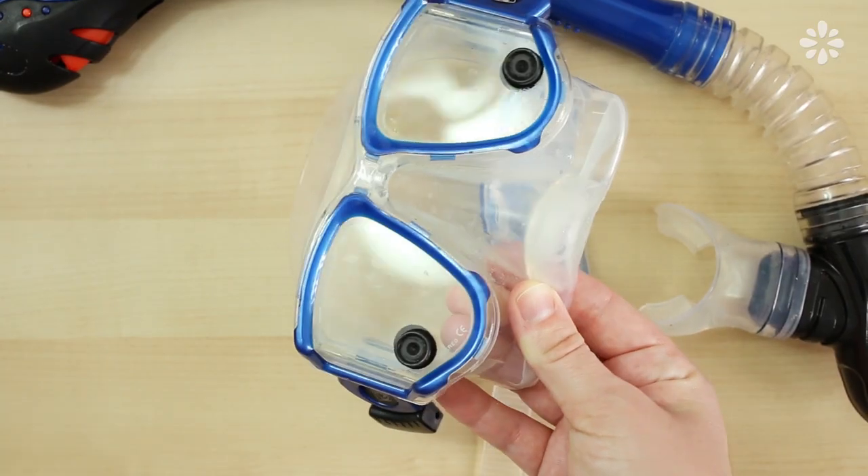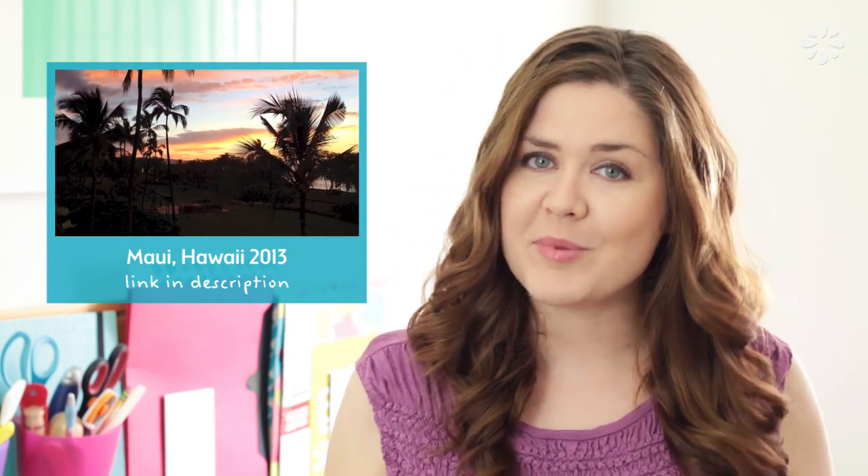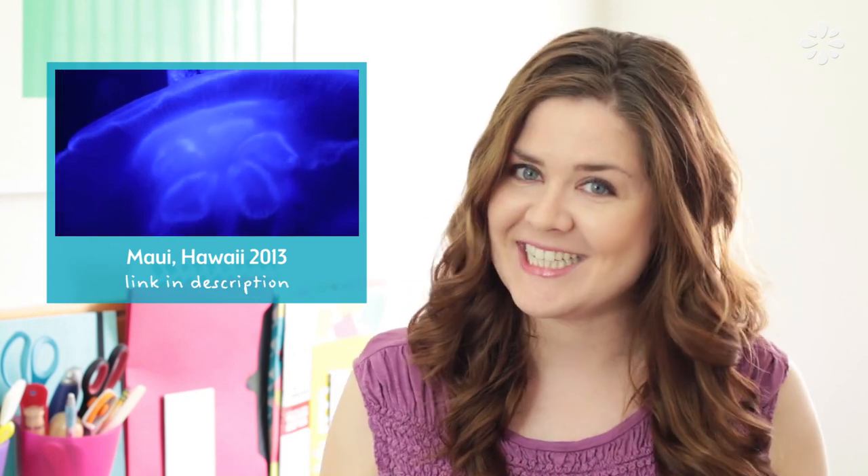Something I like to bring on my snorkeling trips are these Wide-Eye magnetic fog wipes. I actually used these on my last Hawaii trip, which you can watch here. Side note: I had to edit that video from a different location so my settings were all off — the volume might be a little loud, and some of you said you don't like the music; one person actually called it satanic. So if you don't like the music or the volume, just adjust accordingly.